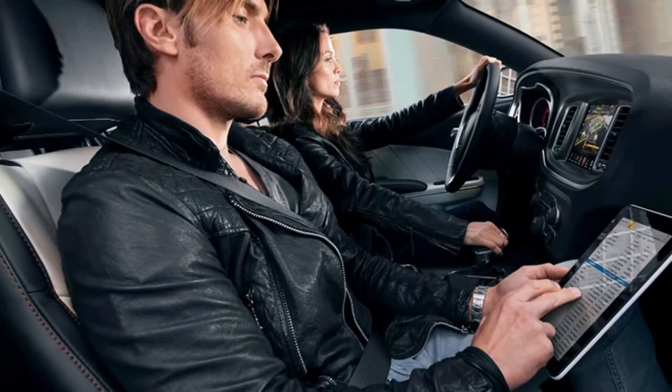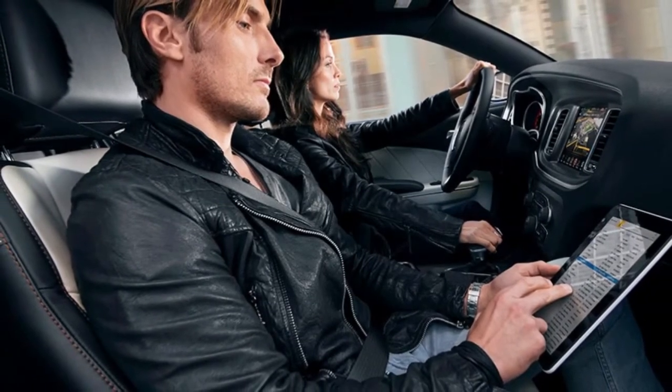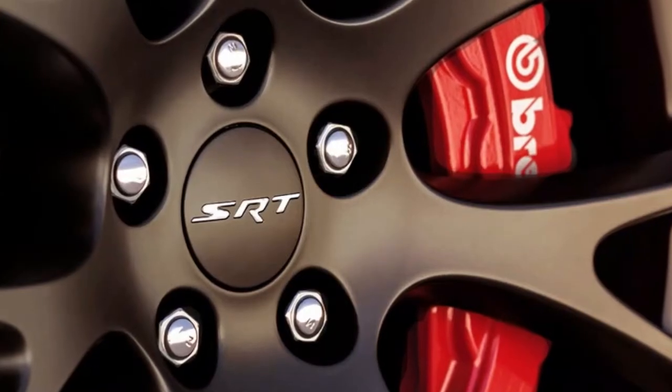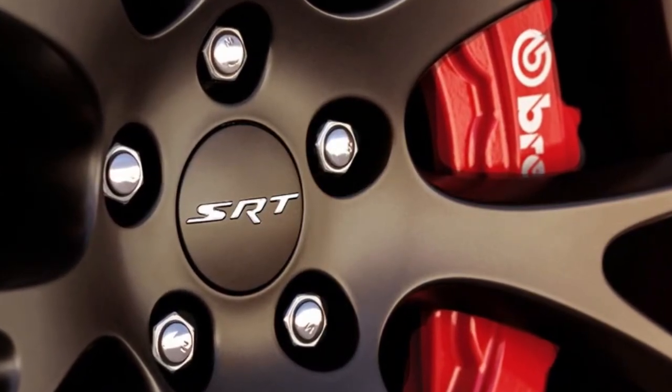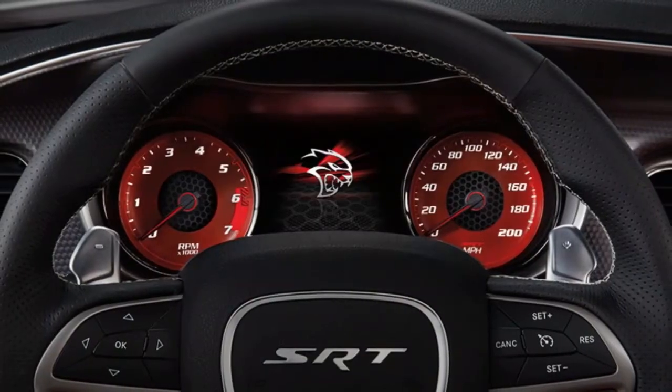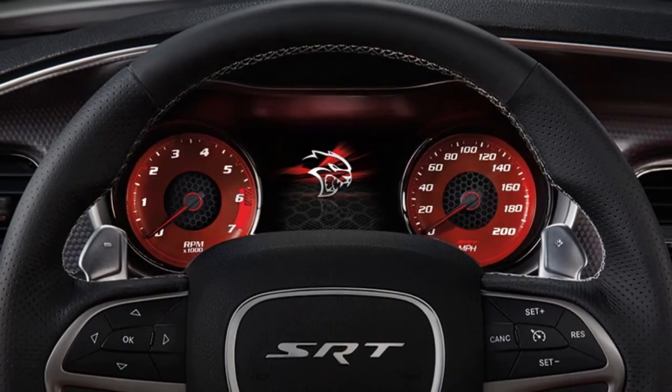A snappy eight-speed automatic, one of the best pick systems around, and an oversized ensemble of option and trim packages provide all manner of scoops, spoilers, wheel styles, and paint schemes. The Charger presents quite some intriguing ways to celebrate throwback style without destroying your budget.